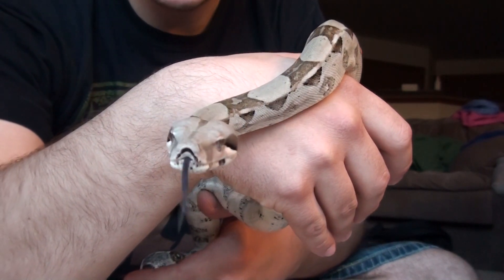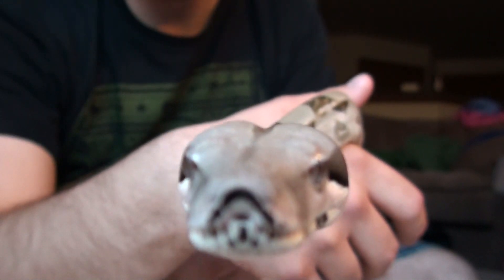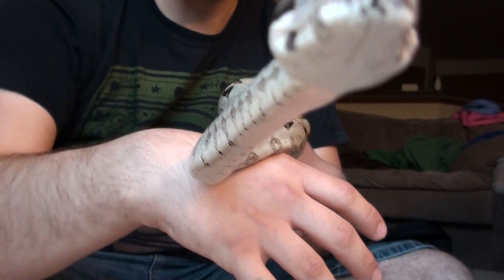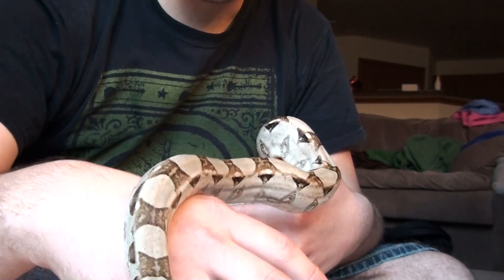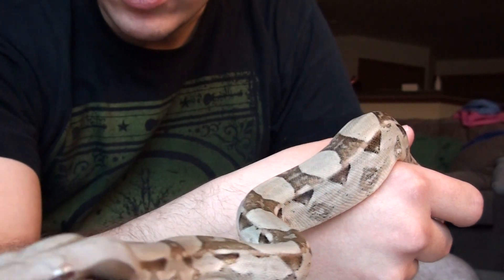She just shed about a day ago. She's checking out the camera. Right after she shed, she looks amazing — her color definition is really, really sharp looking.